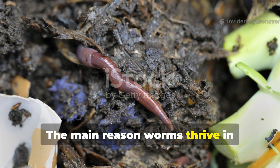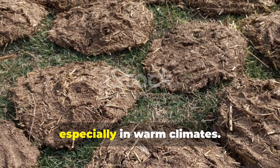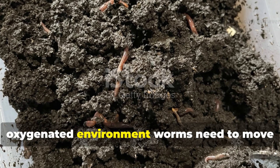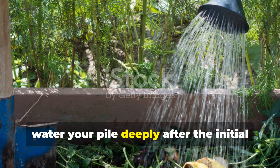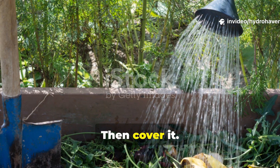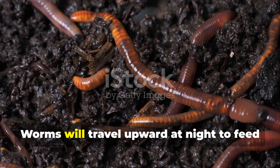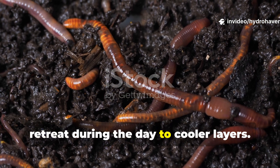The main reason worms thrive in unturned compost is stable moisture. Turning the pile too often dries it out, especially in warm climates. Unturned compost, on the other hand, retains a steady level of humidity, providing the damp, oxygenated environment worms need to move and breathe. To encourage this, water your pile deeply after the initial turndown period — enough to make it feel like a wrung-out sponge — then cover it. A thick mulch of straw, burlap, or old carpet will trap moisture and keep the top layer dark. Worms will travel upward at night to feed on the decomposing surface material and retreat during the day to cooler layers.